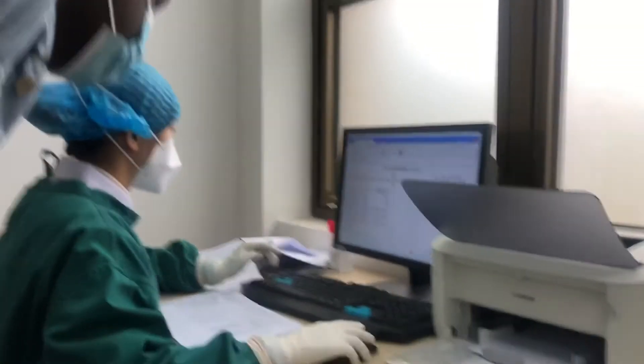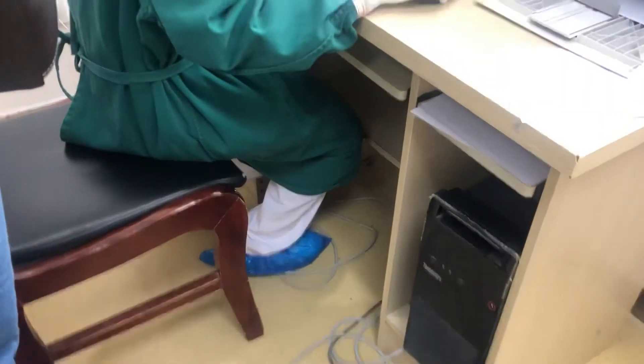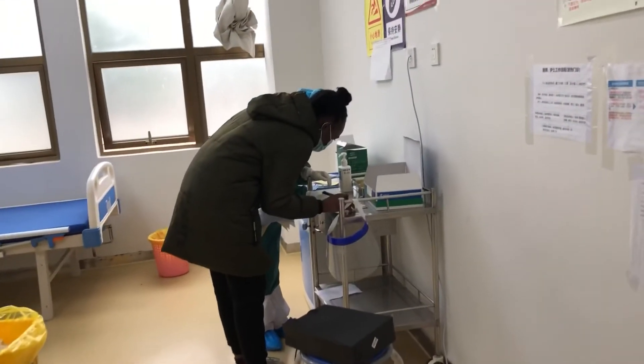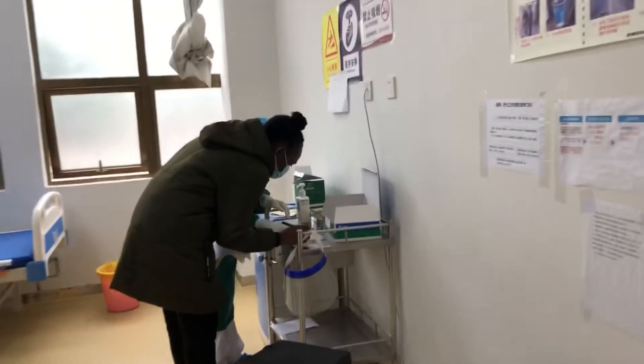Then we had to fill in our information on the computer — our name, passport number, where we traveled to, and how long we stayed. Here I was writing my name on the container that they would use to store the swab taken during the test.